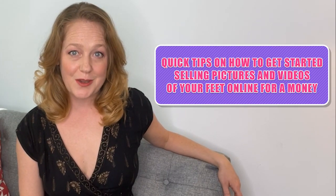Hi everybody, this is Amber and in today's edition of FeetFinder.com I'm going to teach you how to get started selling pictures and videos of your feet online for money.